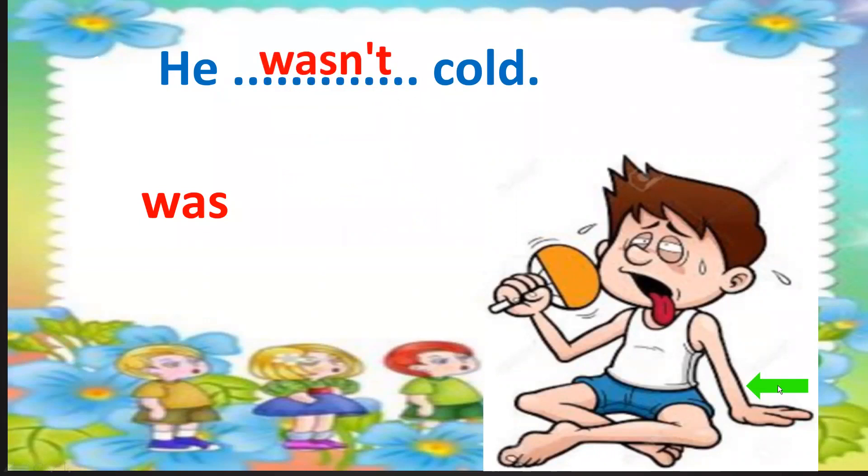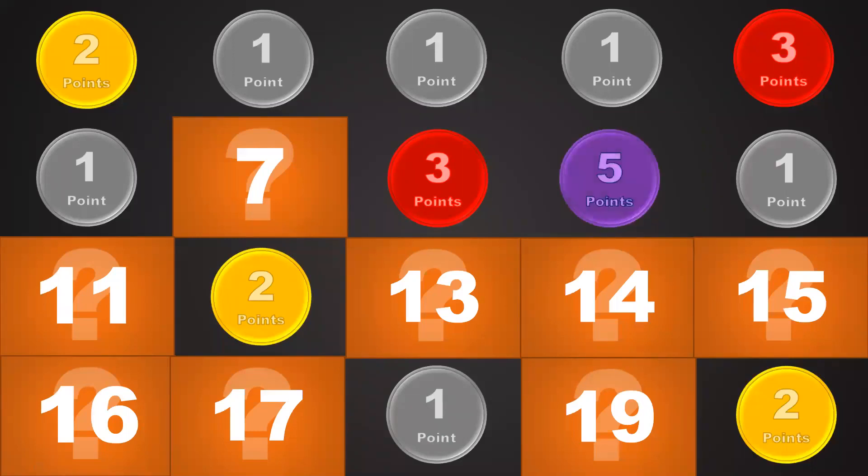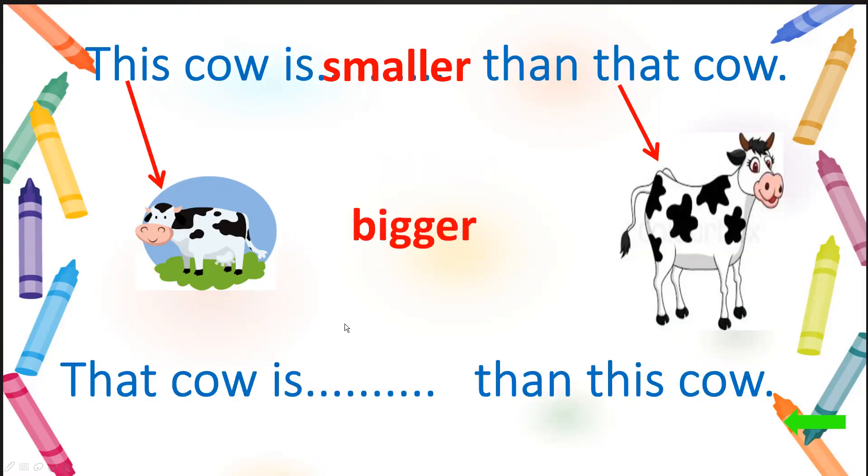Number 9 — five points! Let's see the question. This cow versus that cow — you choose a word to fill in the blank. Two sentences: 'This cow is smaller than that cow' or 'That cow is bigger than this cow.' Okay, good.